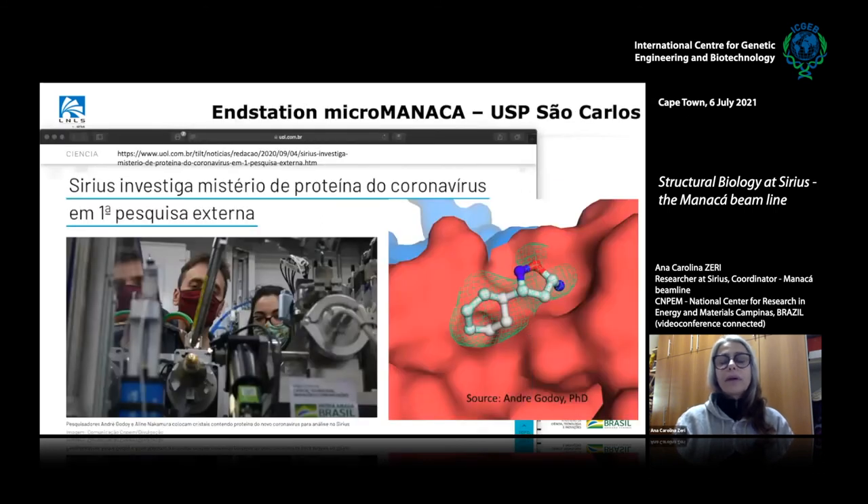Our first external users were a group from Professor Glaucius Oliva. Starting in August, we opened for users with projects related to the SARS-CoV virus to acquire data and help us improve the beamline. They measured, with high resolution, one of the main proteases from the coronavirus, and also did fragment screening to look at candidates for ligands that can be developed into future drugs. They were also able to capture snapshots of the maturation of the protease at very good resolution.